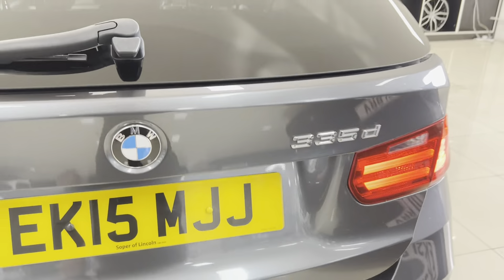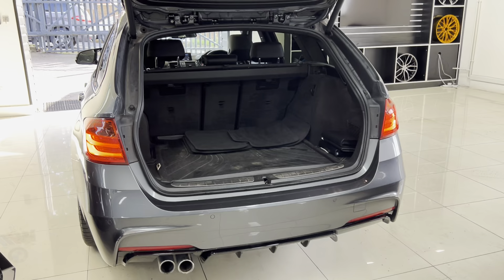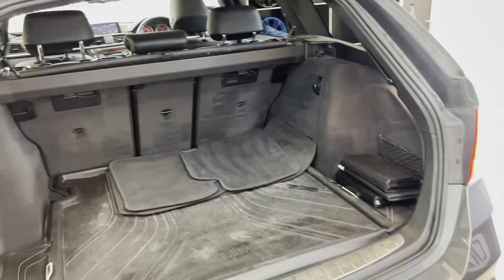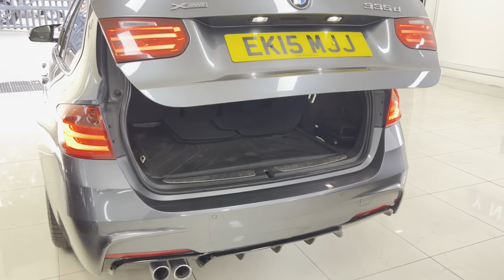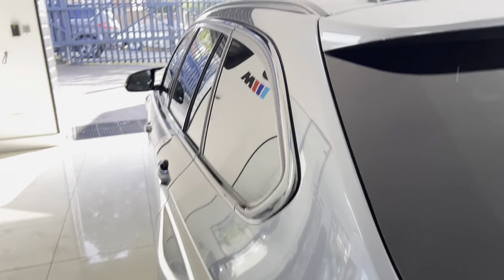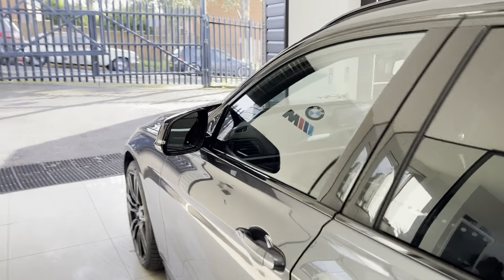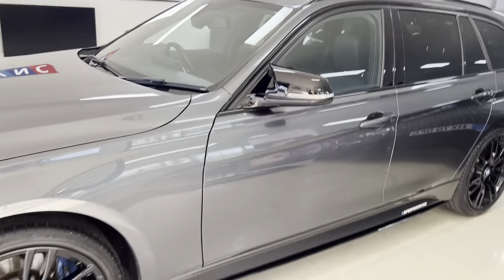Once we've got that open, you can see that the Touring 3 Series does offer a huge boot space. You've got folding rear seats and a load liner in this one as well. Being a 335d, of course you've got the xDrive four-wheel drive as standard.